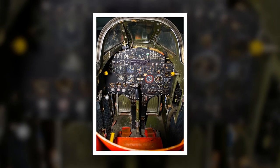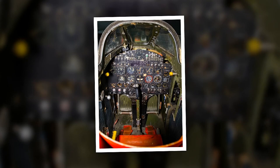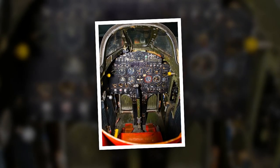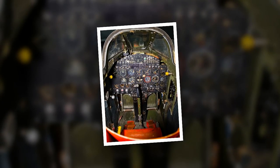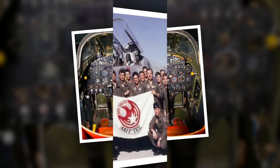Despite the escape system, the X-2 was a dangerous plane to fly, accounting for 20% of the X-series program's fatalities. During an early pre-flight test, an X-2 airframe exploded while in a B-50 mothership's bomb bay, killing both the test pilot and the bomber pilot. Both airframes were irrecoverably damaged.